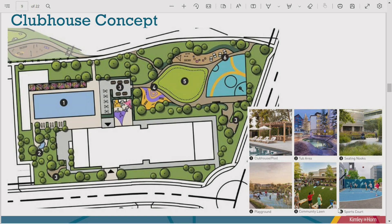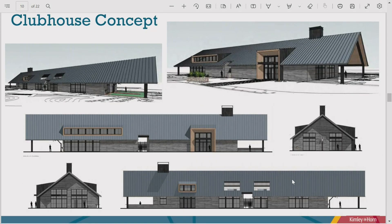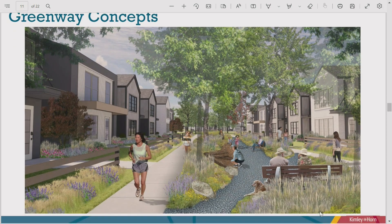The clubhouse concept includes sport courts, event lawns, playgrounds, picnic areas, a swimming pool, and a big covered outdoor sport court. The proposed clubhouse features large open-air covered spaces bookending the building with attractive contemporary design blending farmhouse and contemporary materials.